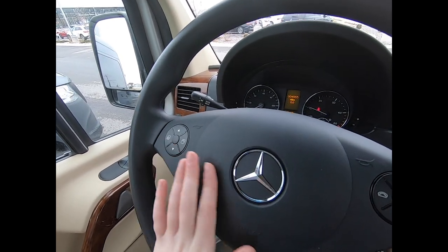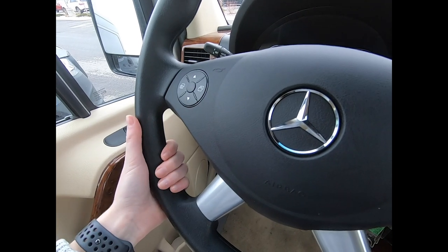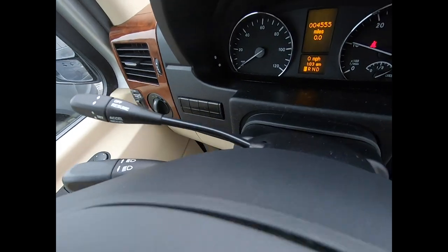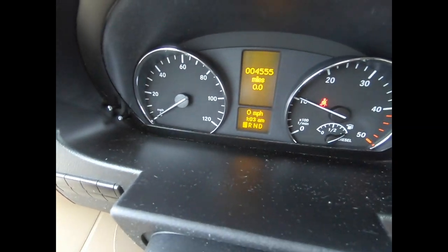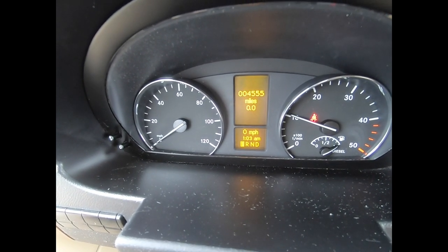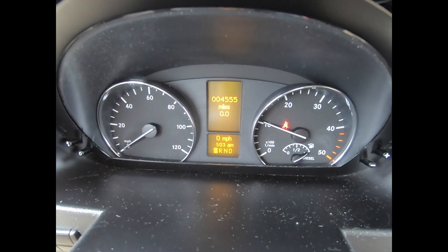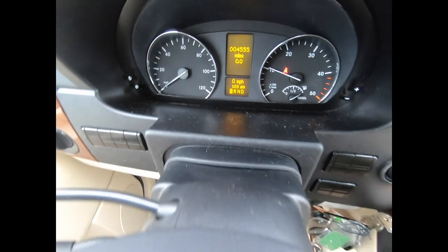With our steering wheel here we have controls on either side and beautiful silver accents — this is all wrapped in plastic for durability. Coming into our dashboard, you can see we only have 45,055 miles on it. You can also see we have a digital display of time and what driving mode you're in.